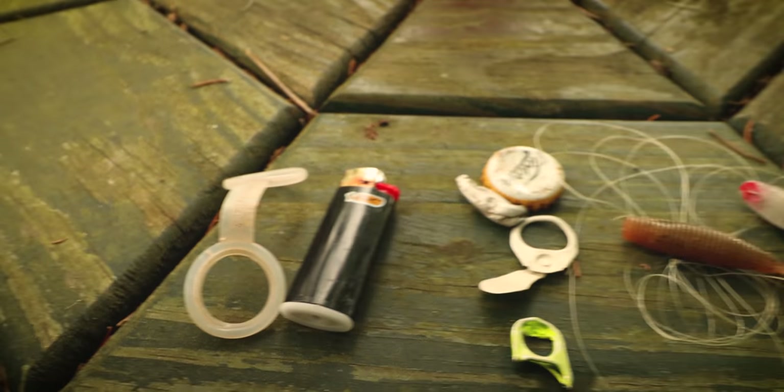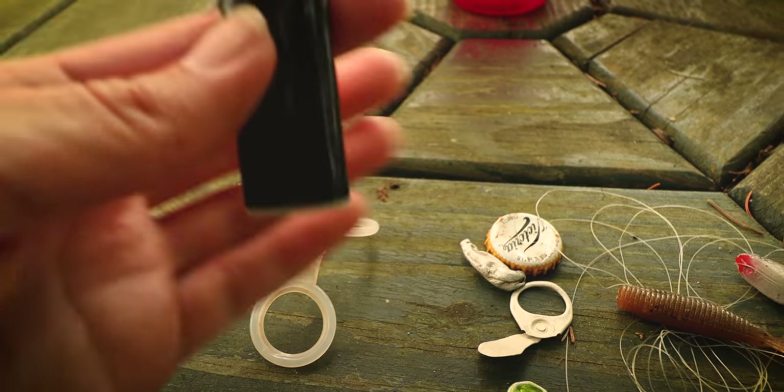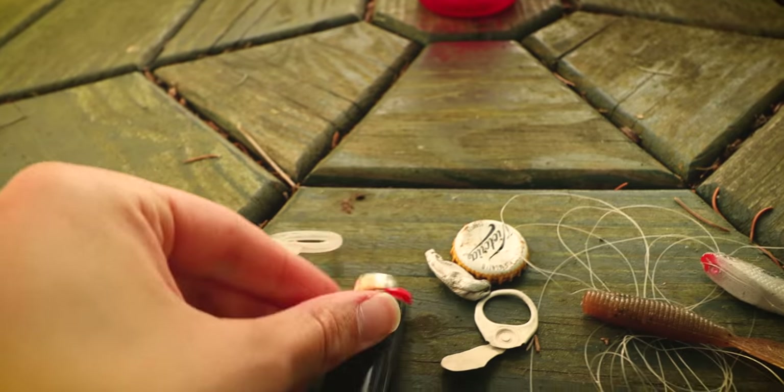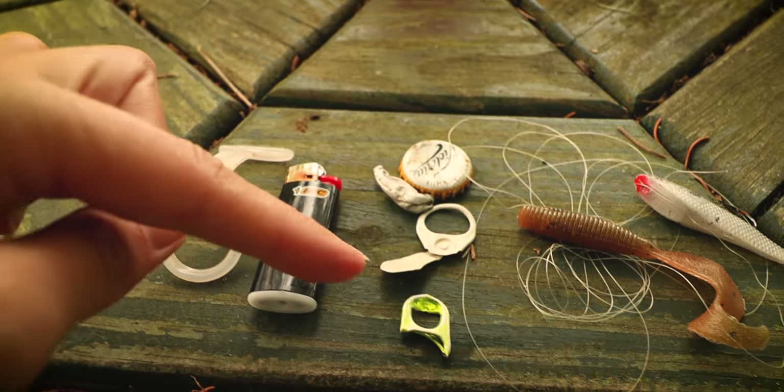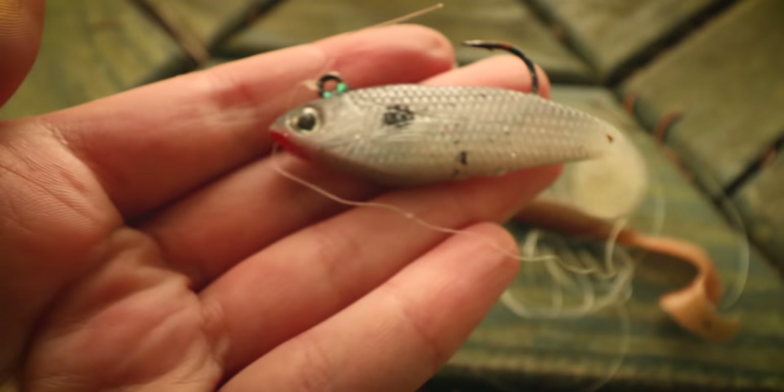I'll start with the trash. We have a rubber thing — I'm not sure what that's from — an old rusty lighter. It might work once it dries up, it still hasn't dried yet. Bottle cap, pull tabs, a couple fishing lures. This one's pretty cute.